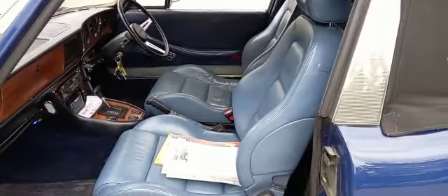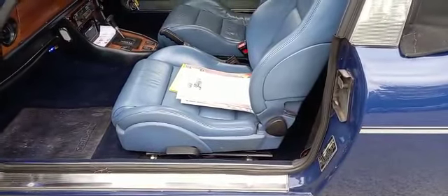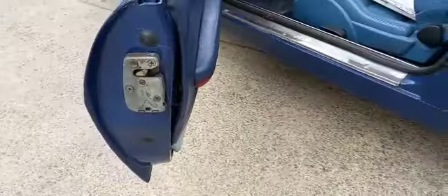I've seen those seats somewhere before and I can't for the life of me think where I've seen them. You guys would tell me. Inside, looks quite a sound thing.